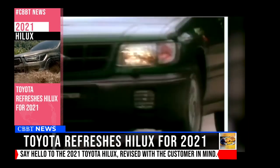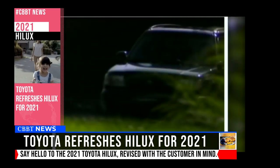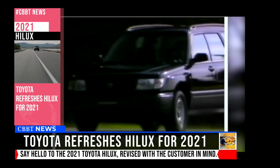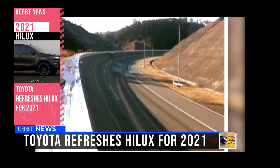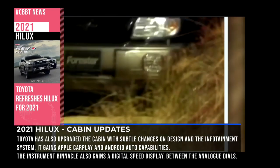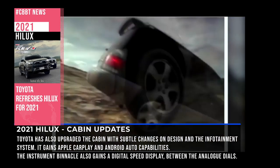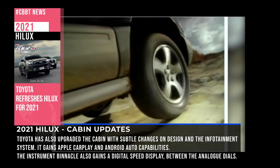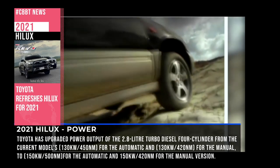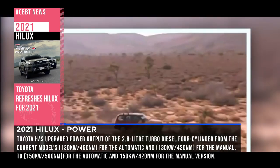The first generation Subaru Forester was launched in 1997. It was based on the platform of the Subaru Impreza and was available with four engine variants ranging from a 2-liter petrol to a 2.5-liter diesel. In the year 2000, Subaru did a facelift to this first generation edition which came with a couple of new features. Features that were optional, such as cruise control, were now offered as standard across the range.